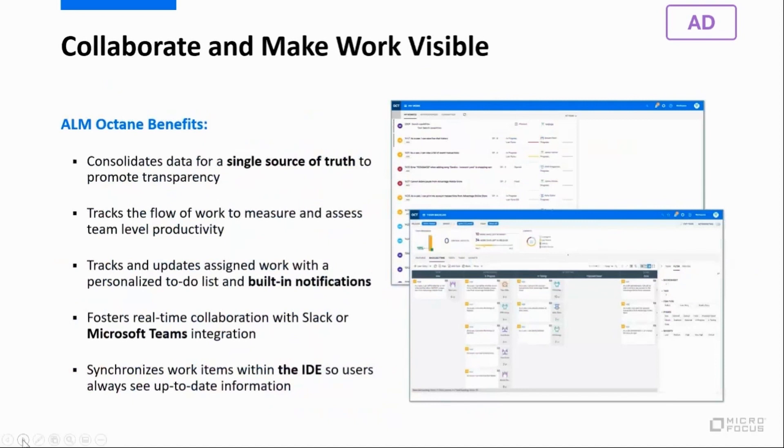A successful agile transformation is not only about connecting the dots — it's also about connecting people. The cultural shift from traditional methodologies and habits can be a lot easier when everything is transparent and teams can easily connect. When teams work in silos, it becomes harder to get a clear picture of what work is being done, by whom, and when it's going to be completed. Octane makes it easy for teams to collaborate more effectively through its notification system, Slack and Microsoft Teams integration, and its agile team dashboards.